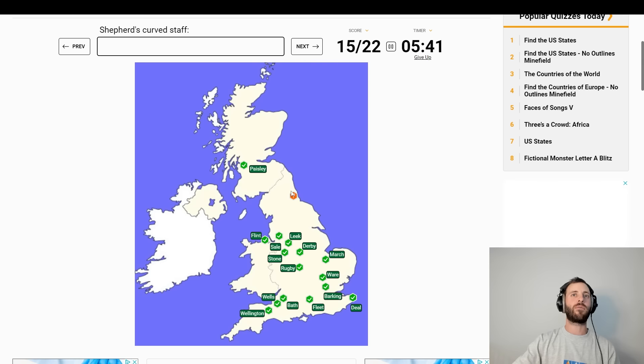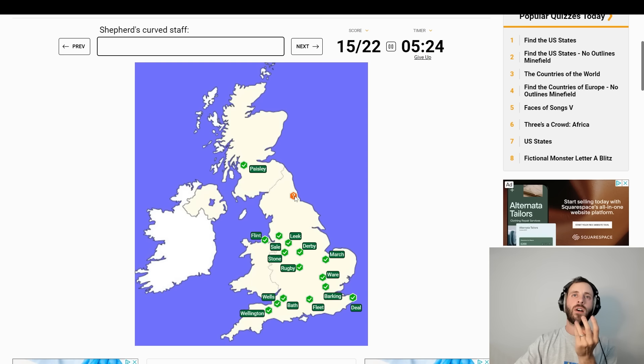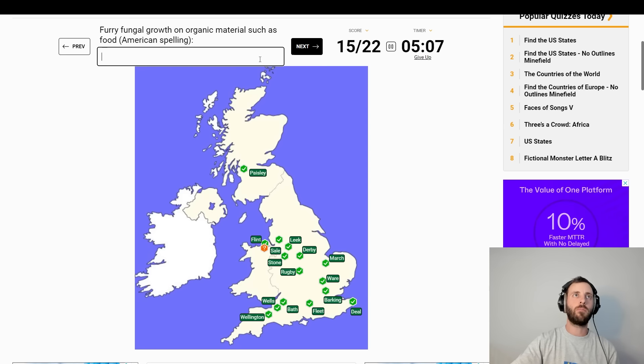Shepherd's curved staff. What is that called? Where is that near? That's Middlesbrough, Stockton, Newcastle, Sunderland, Hartlepool. We've got time to dwell on this a bit. But some of the places that have come up are tiny, such as March or Fleet or Wellington. Going to have to move on from that and come back to it.